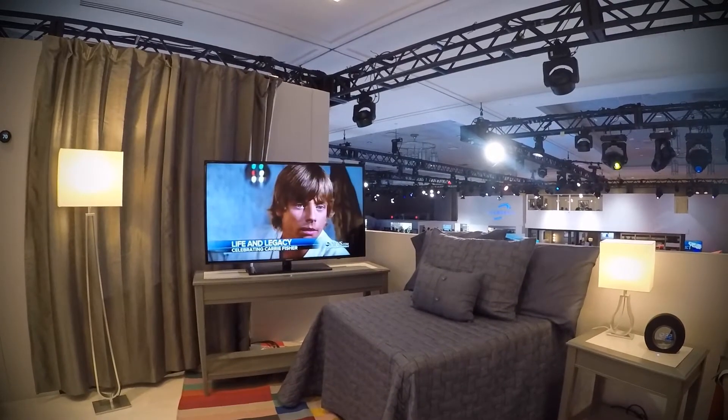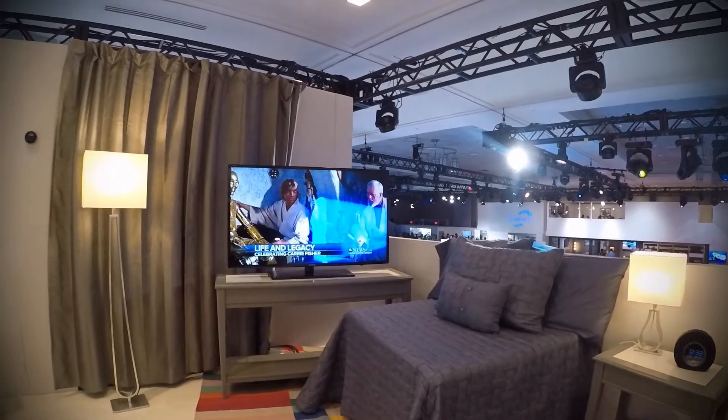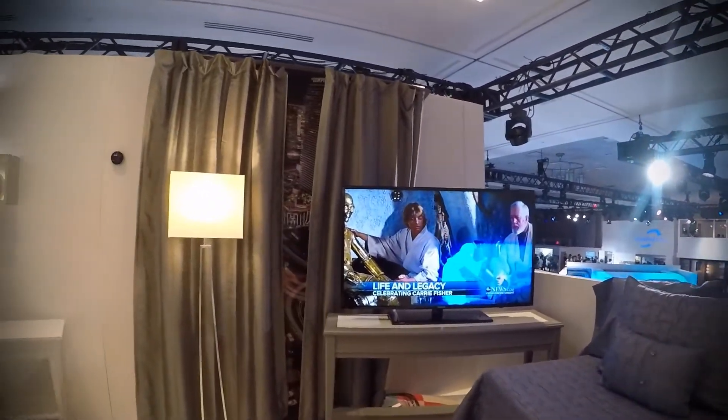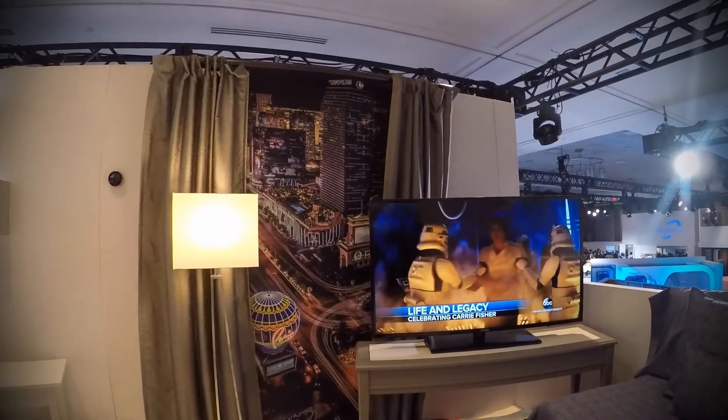Hey JBL, open the blinds. Hey JBL, make it warmer.